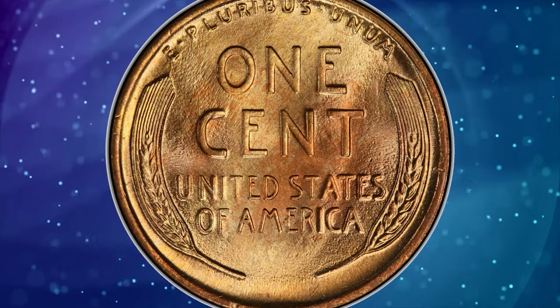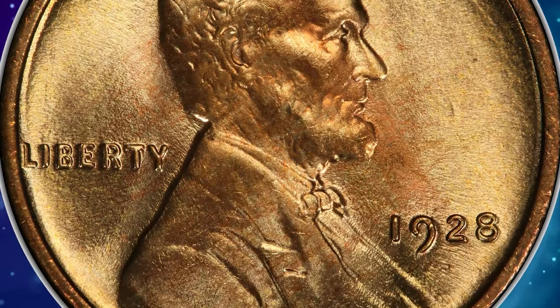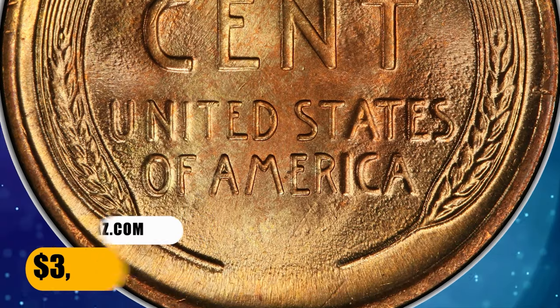It is easy to understand why the present superb gem commands such a lofty grade, since the butter gold and rose red surfaces are unblemished and teem with luster. It was sold for $3,600 on November 6, 2023.